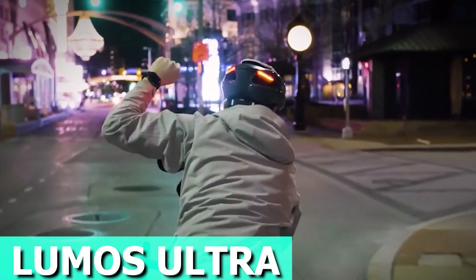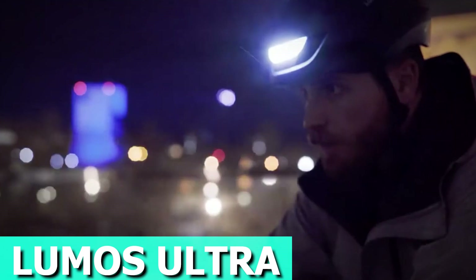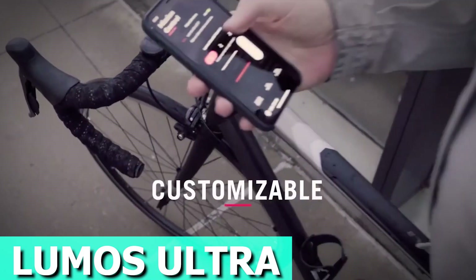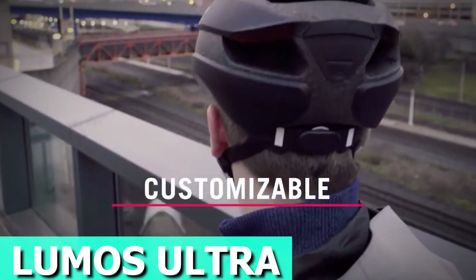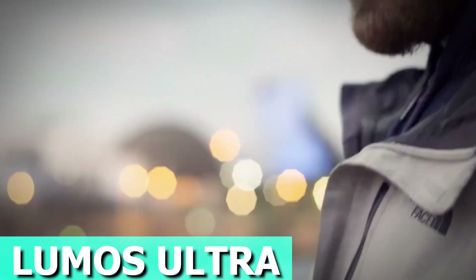In the quest for perfection, the weight of the smart helmet has been reduced without compromising protection. The Ultra is estimated to weigh just 370 grams, a testament to the commitment to both safety and comfort. Positioning lights high on the head provides multiple benefits, enhancing visibility for motorists and ensuring a safer approach. The price is about $80.